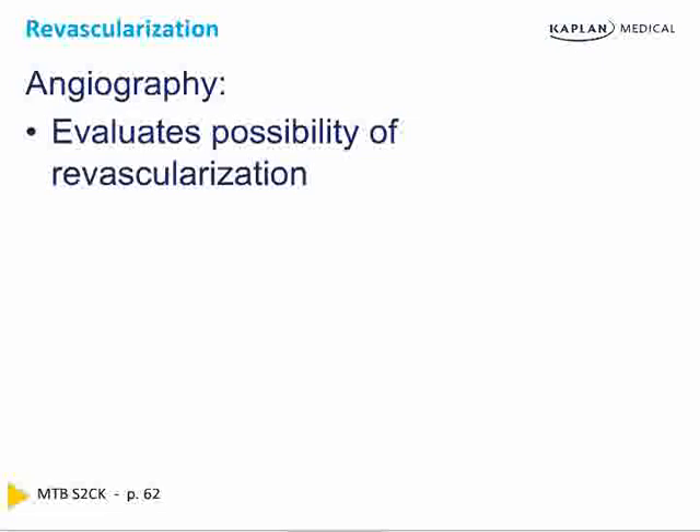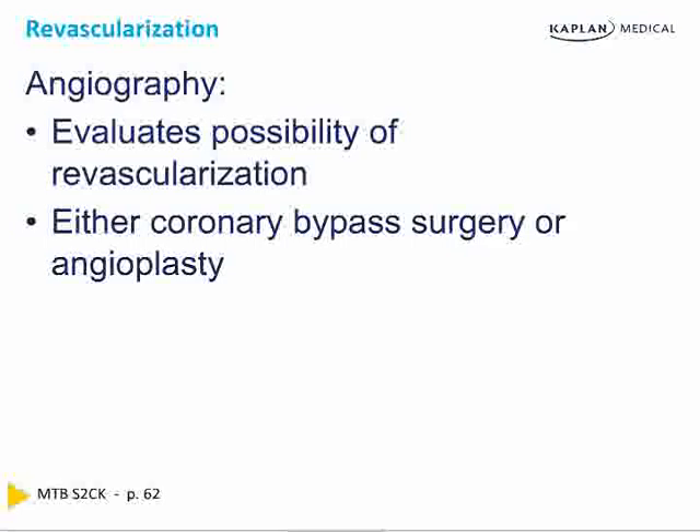The only way to know if a patient needs revascularization is angiography. Revascularization is defined as angioplasty or percutaneous coronary intervention (PCI). PCI is a more precise term than angioplasty because angioplasty means just a balloon, whereas intervention can include suctioning, rotoblader, or other methods. The only way to know whether bypass or angioplasty is needed is with angiography.